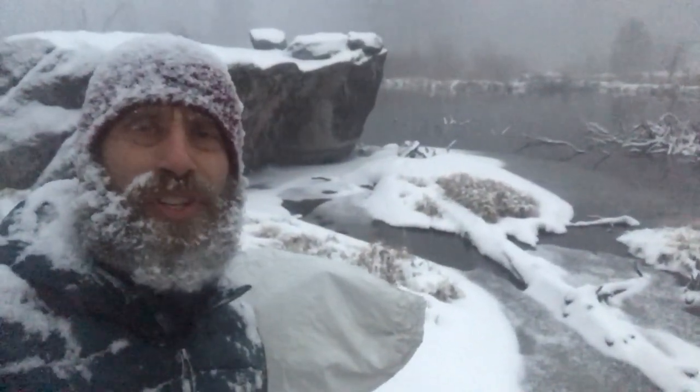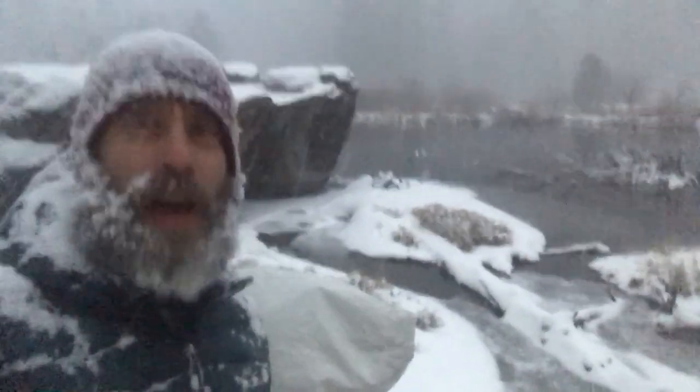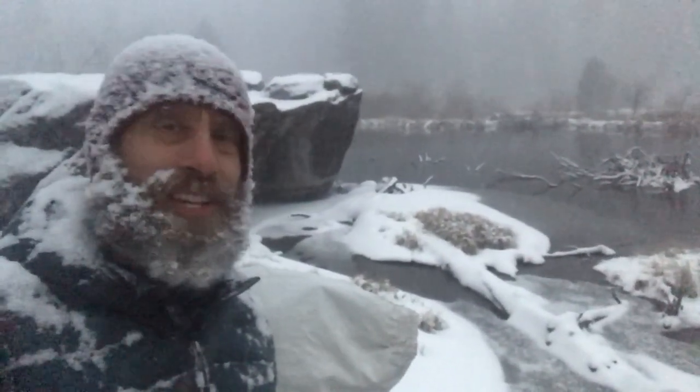That the beavers use to come out of the pond and wander up to feed on willows and what have you. So at any rate, I wanted to share this with you. My scouting came through. The conditions that I expected came through sooner than expected. It is absolutely dumping snow.